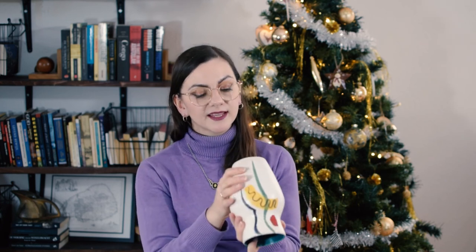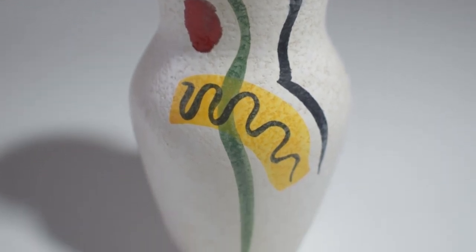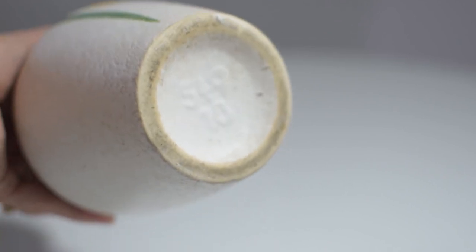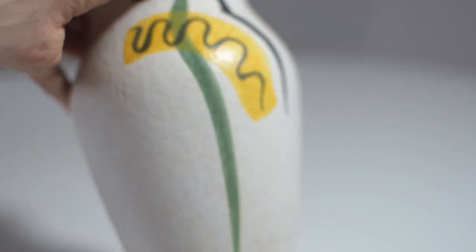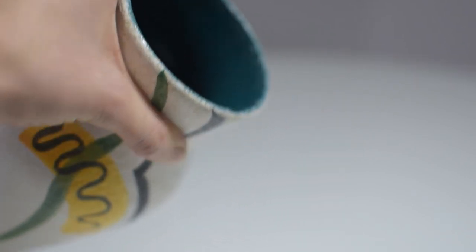This is a vase by Bay — or 'By' as you'd pronounce it in English. The model number is 549-18, though I need to look it up to confirm. What's really interesting about the finish is that it's almost matte here, while the red is shiny, and the inside is actually a teal color — which is really cool. I just love how they played with color: you have the red, the green, the yellow, and the teal.